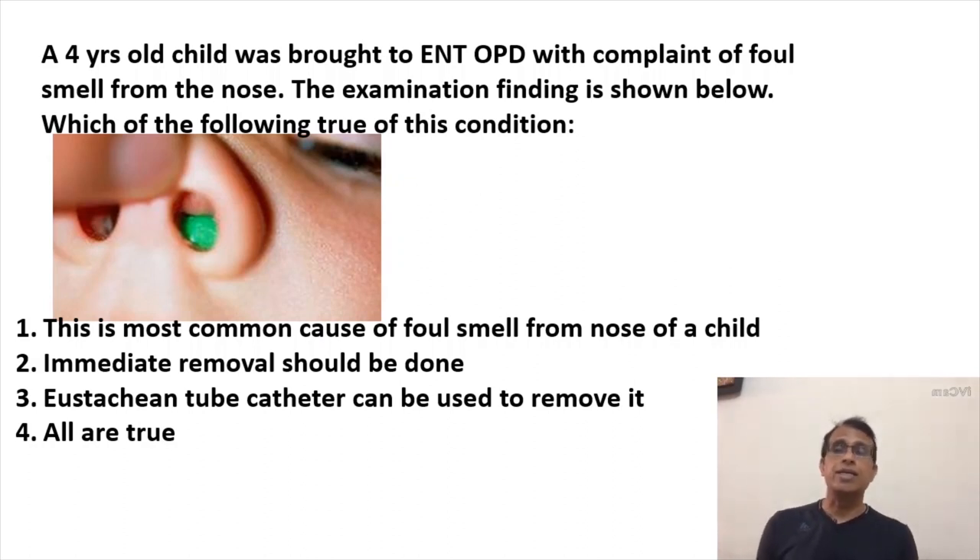What do you think is the correct answer? The fourth option — all are true — is the correct answer. From the history and the examination image, it's very clear that this is a case of foreign body in the nose — nasal foreign body, as we call it.